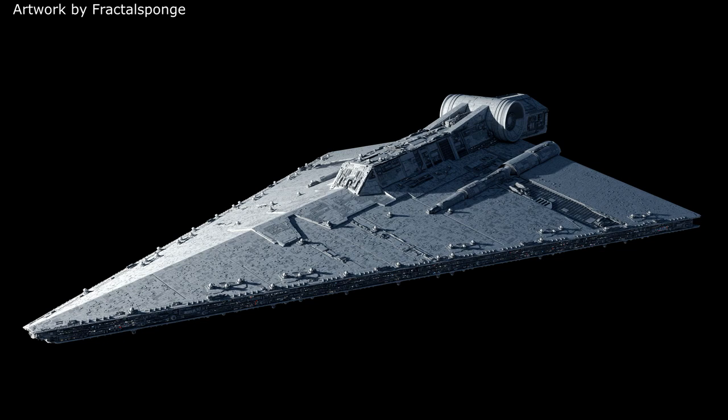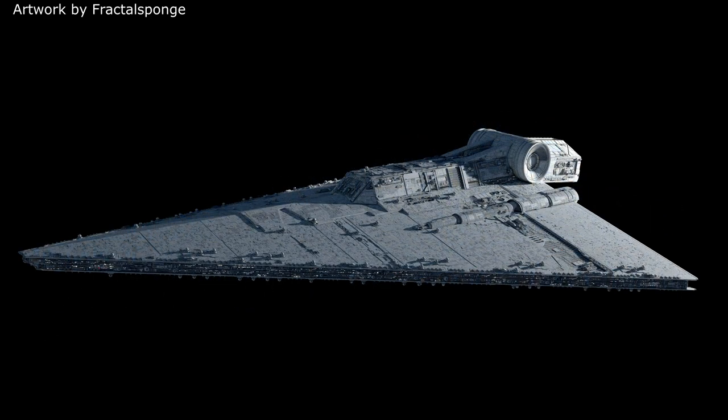But now I want to hear your thoughts. What do you think of the Praetor Mark II battlecruiser? Do you think the Empire made the right choice to drop it, or should they have made more? Let me know down below, and until next time, take care, and may the force be with you.